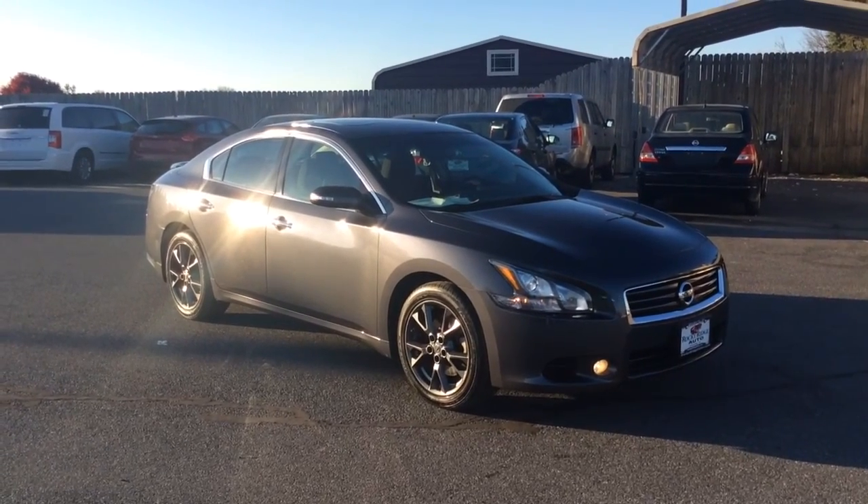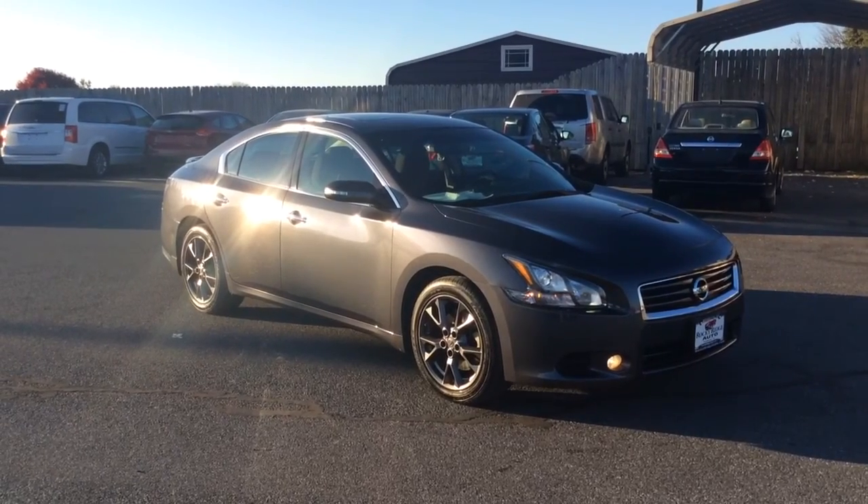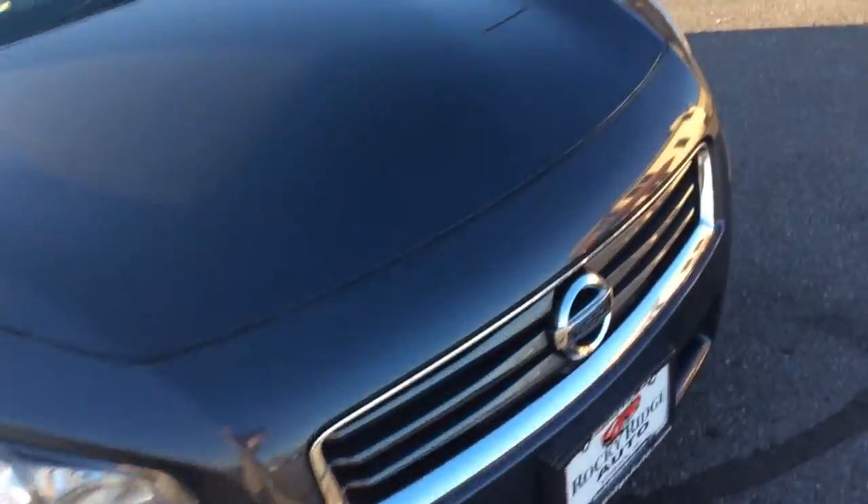Hello and welcome to Rocky Ridge Auto Sales here in Ephrata, Pennsylvania. We've been here selling quality used cars and trucks, all of them at low, no-hassle, market-driven prices since 1979. My name is Jesse, I'm one of the salesmen here, and today I'm going to show you this 2012 Nissan Maxima.